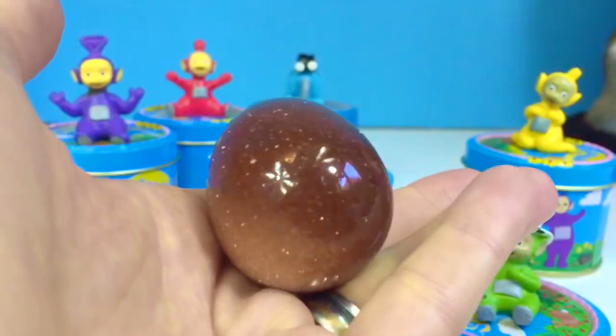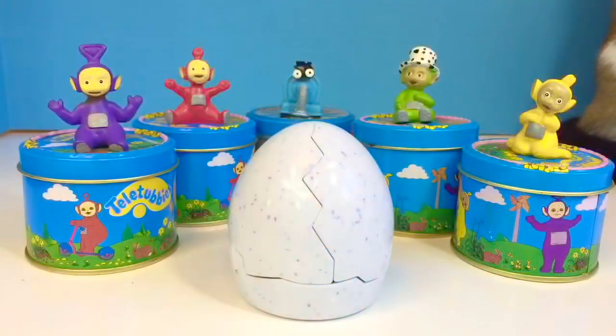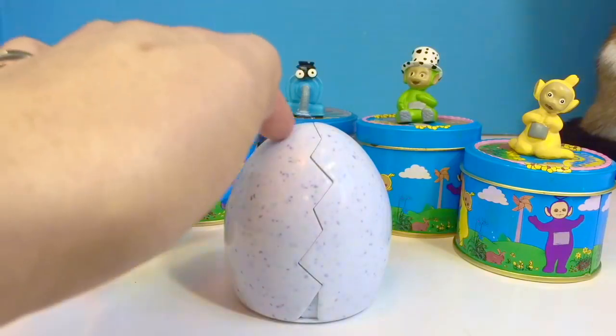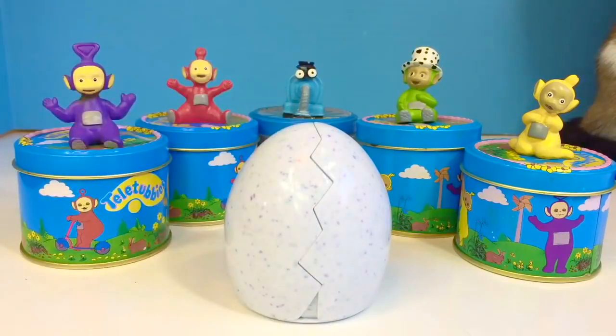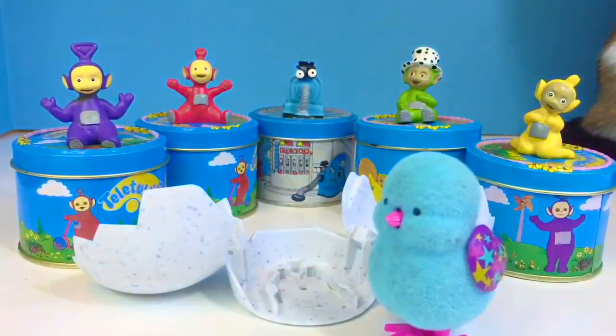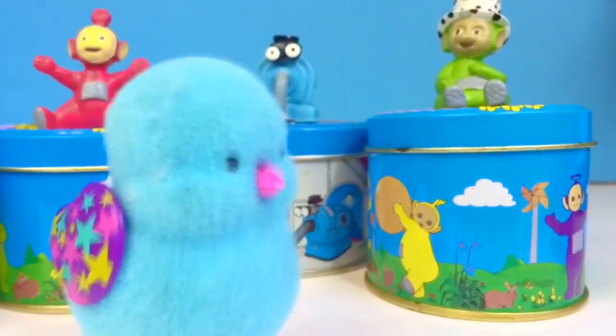Speaking of eggs, before we open our next tin we want to show you our live little pet chick — it's about to hatch. If you listen carefully you can hear it cracking the egg and it will hatch at any moment. Oops! Our little chicky fell over. He's just learning to walk. We can see the little blue chicky, and he's got pretty wings with stars all over.